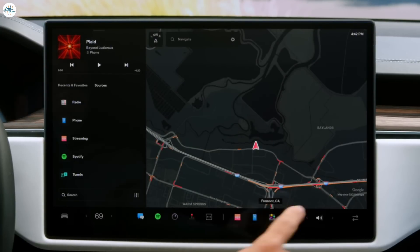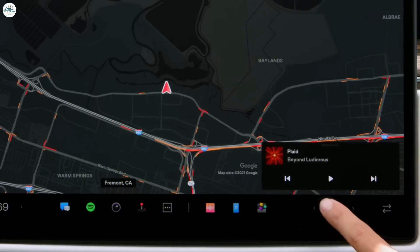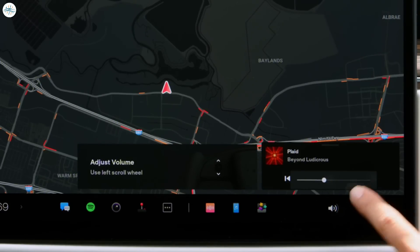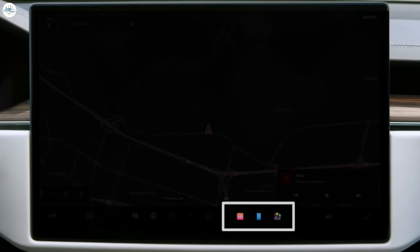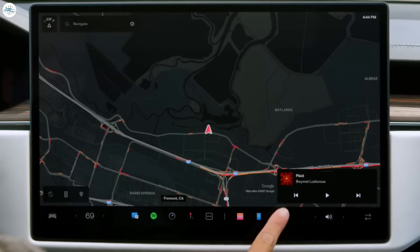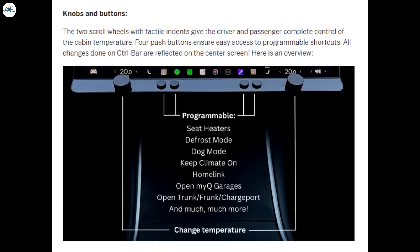However, if there's a main complaint about Tesla's in-car user interface, it's the lack of physical input. Literally everything goes through touchscreens or voice commands, aside from a few buttons and scroll wheels on the steering wheel. While many owners don't mind, it has been a recurring complaint for people who prefer physical buttons and knobs — especially for things like volume and climate controls. Now you can add physical inputs to your Tesla thanks to a new product being crowdfunded on Indiegogo, called the Control Bar, which sticks to the bottom of the Model 3 and Model Y center display.